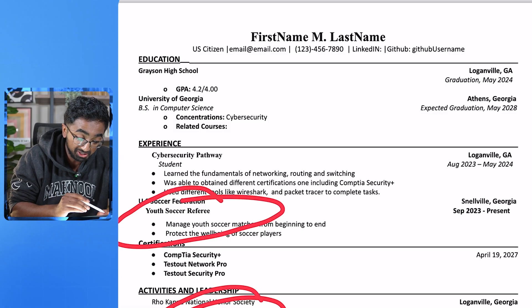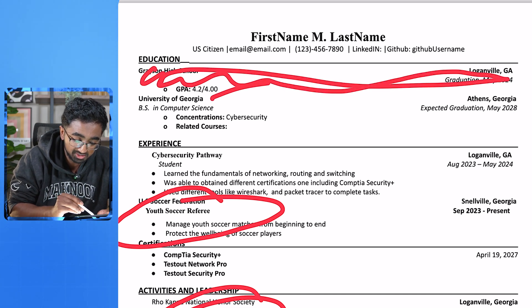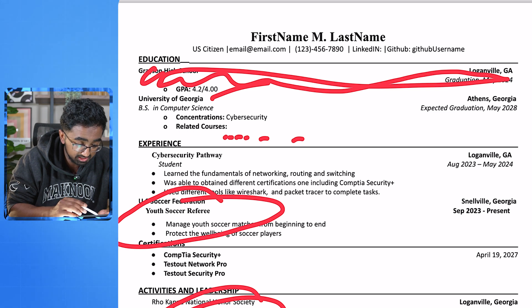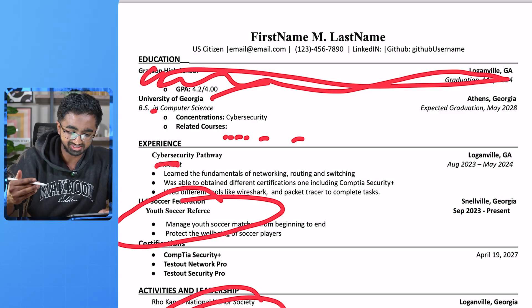One big red flag: take out your high school from your resume. University of Georgia — that's cool. Related courses — why don't you fill out this bullet point? You have an extra space right here. 'Cybersecurity pathway student' — don't say that. Say like developer or networker, something a little more than just student.